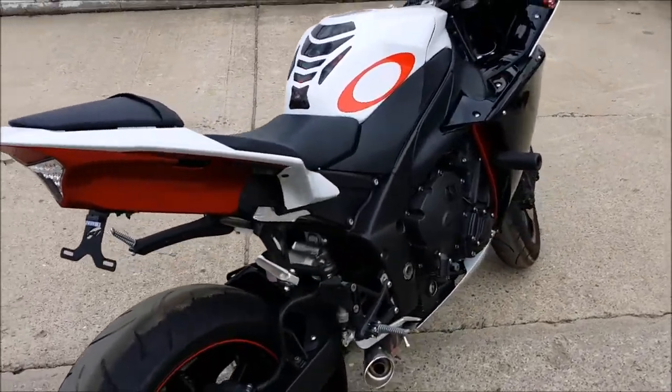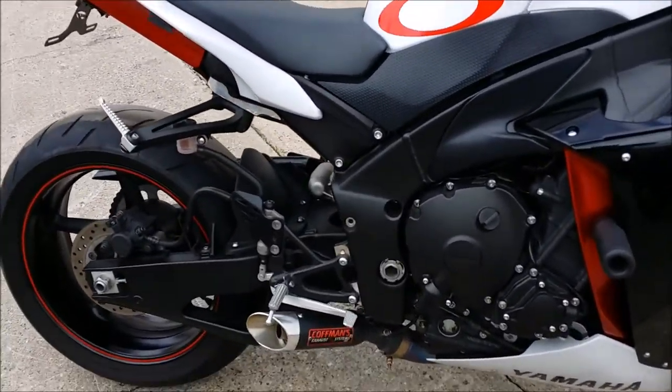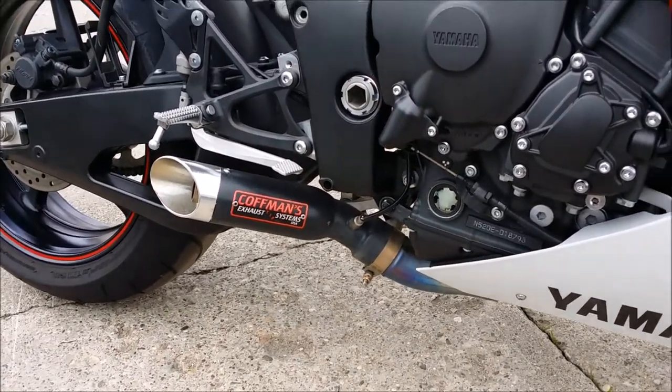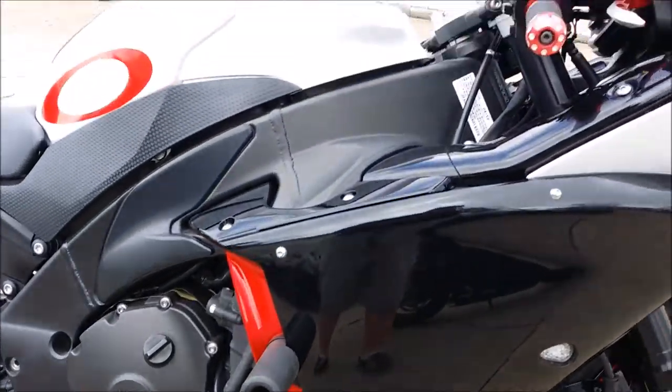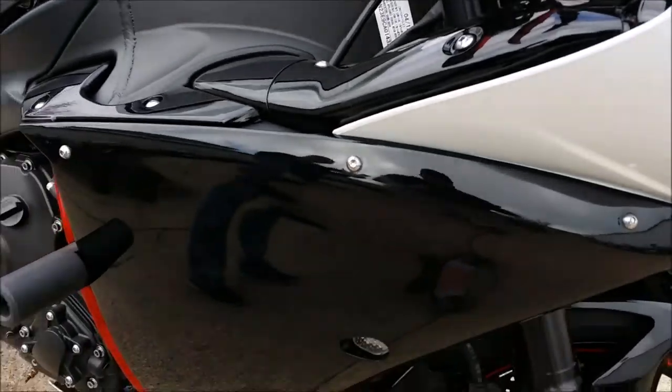Frame sliders, fender eliminator with integrated LED rear turn signals, Rocket Fuse levers, Rocket Fuse grips, flush mount front turn signals, and more. The Kauffman exhaust makes this R1 sound as cool as it looks.